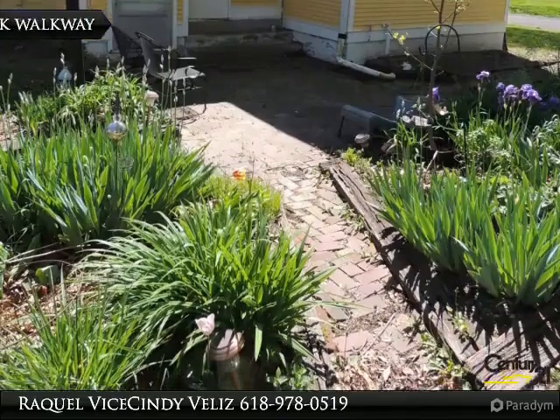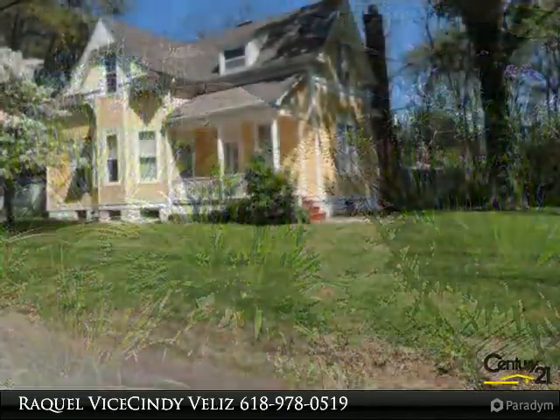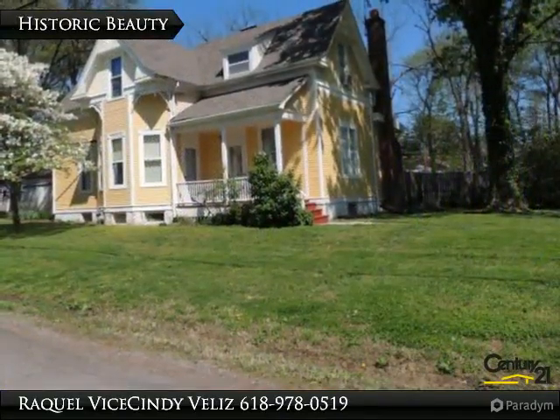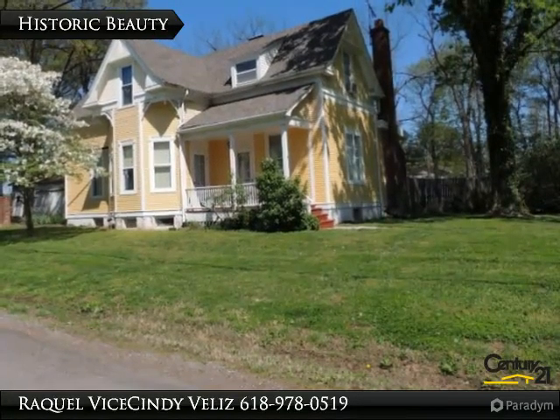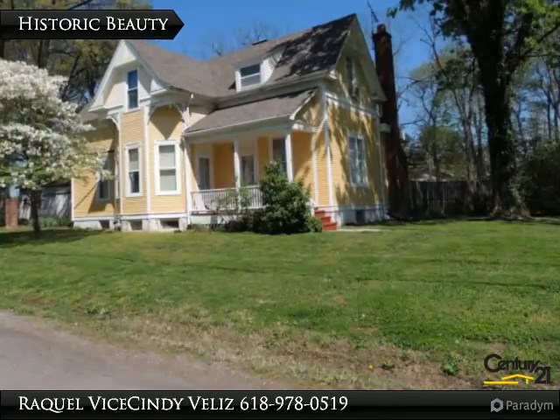Located on a 1.2 acre corner lot in town, with a barn going back to the original farmhouse days. DAB 1899 is hand carved into the wood trim at the peak of the barn's roof.